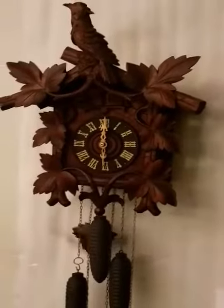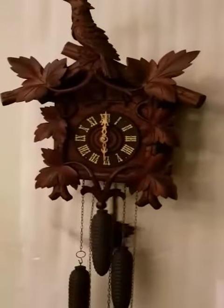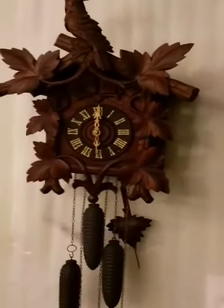This has had new leather, paper — everything has been redone on this clock.